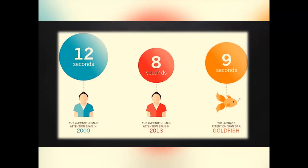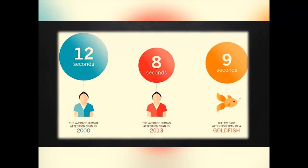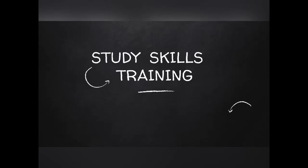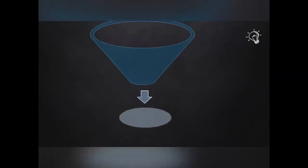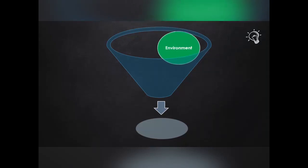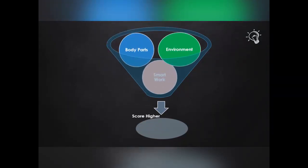Did you know that the span of attention for humans has come down to 8 seconds? And that of a goldfish is 9 seconds — that is why we find it difficult to focus on the textbook while studying. I am Zeva Samra, Assistant Professor of Psychology, Hindustan Institute of Technology and Science, Chennai. There are three shortcuts to score higher: using your environment, body parts, and smart work.